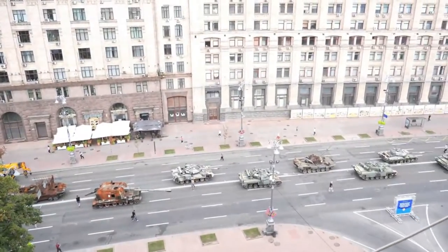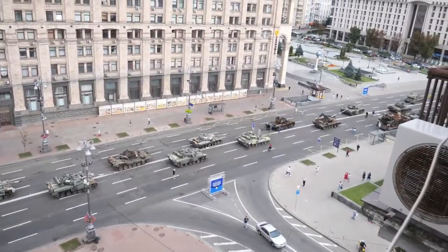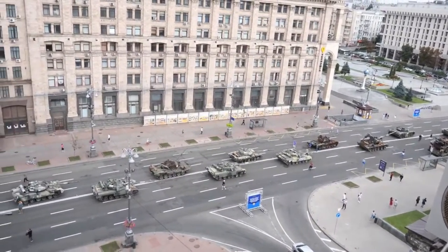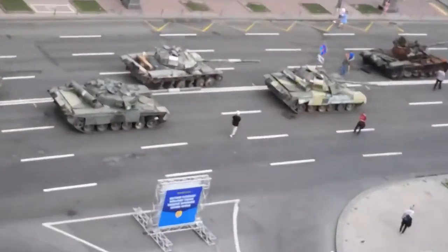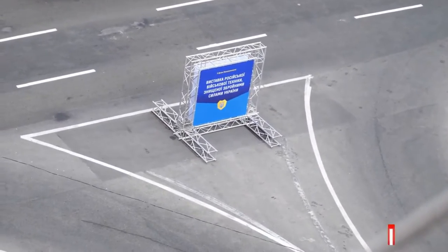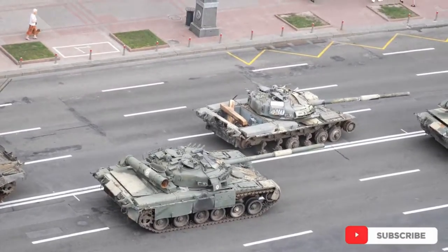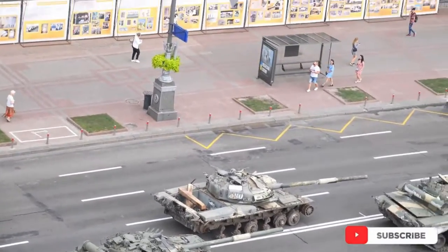I just woke up by the sirens, and then I was looking out of the window and said 'oh shit, the Russians are here!' Because look at this — they put all these things here on the Khreshchatyk. Wow, what a scene. Not sure what it says though. Interesting. I have to go down and check it out.